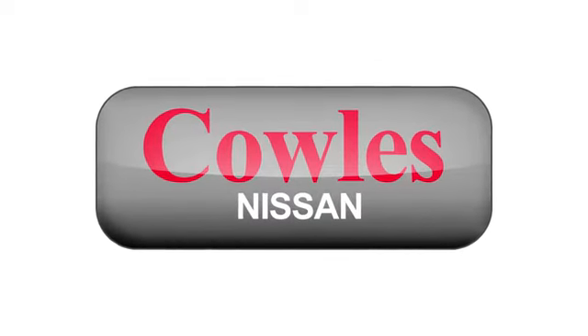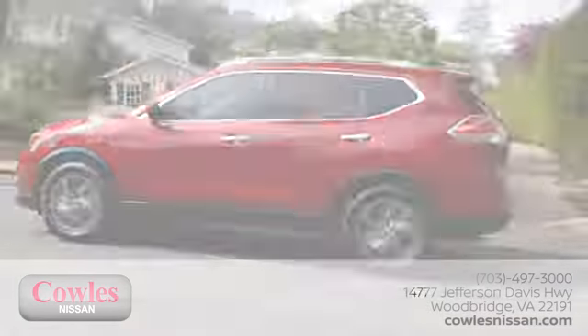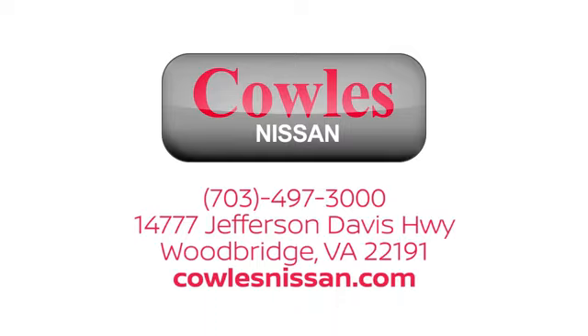You're not just a number at Cowles Nissan, you're a family member. We work hard to make owning a new vehicle easy, fun, and affordable. We're conveniently located at 14777 Jefferson Davis Highway in Woodbridge.